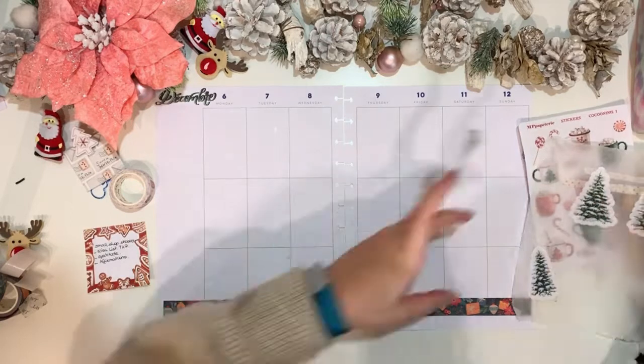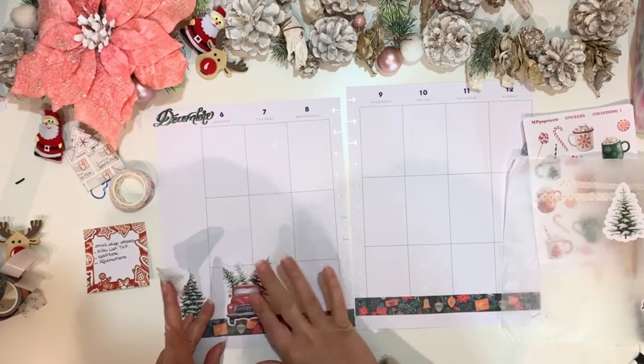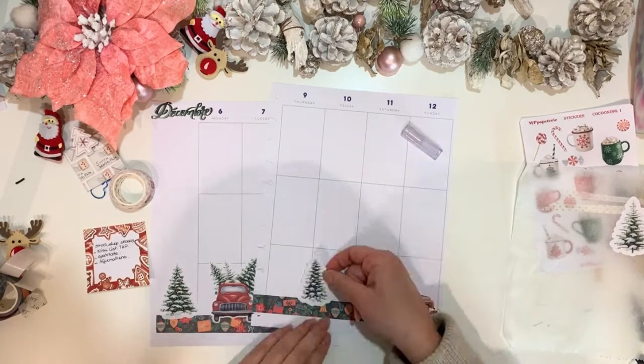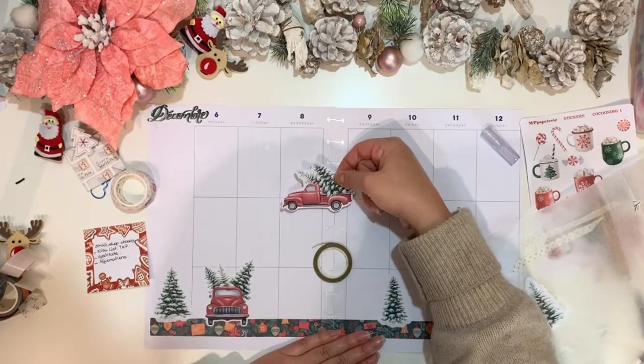I was having a hard time getting the backing from the stickers because I'm having some moisture issues in the atelier, so I fixed that and came back to work on my spread.